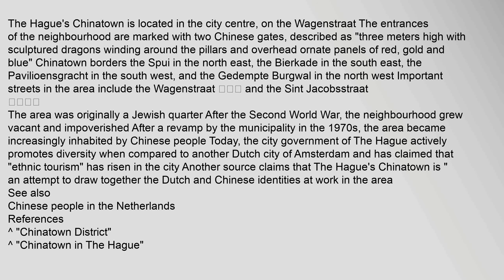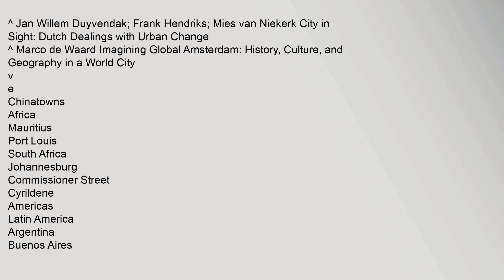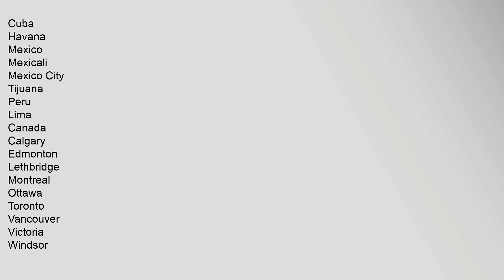See also: Chinese people in the Netherlands. References: 'Carrot' Chinatown District; Jan Willem Duyvendak, Frank Hendriks, Mize Van Nykerk — City and Sight: Dutch Dealings with Urban Change.